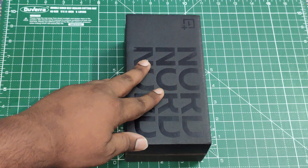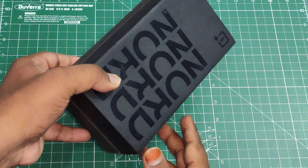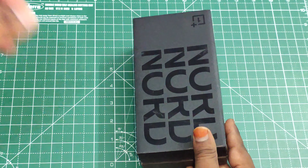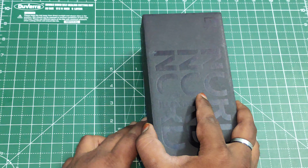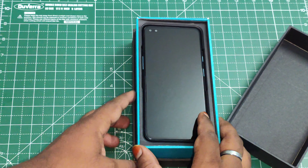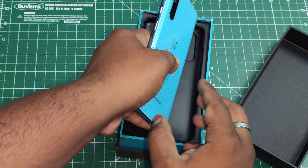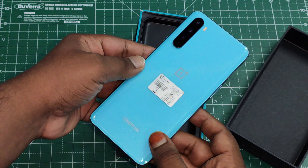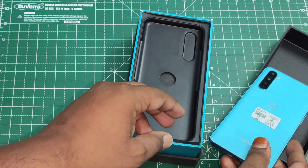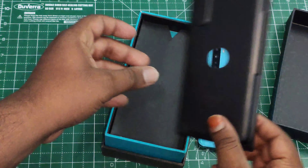There's no seal on this Nord box — it just came with a plastic wrap. Opening it up, straight away we have the phone itself. The blue color is really nice — it's actually a new color for OnePlus. Let's set the phone aside and look at the accessories inside.